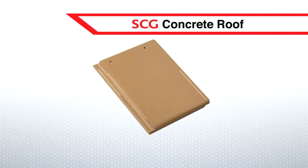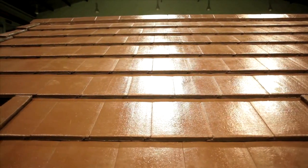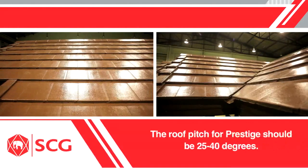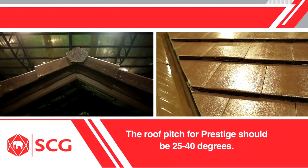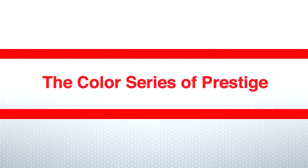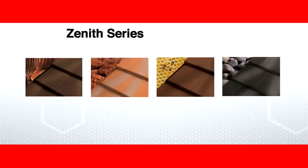The Prestige Tile of SCG Concrete Roof is 33 cm in width and 42 cm in length, and weighs 5.2 kg per piece. The required quantity is 10 to 11 pieces per square meter. The roof pitch for Prestige should be 25 to 40 degrees. There are two color series of Prestige: Horizon Series in Earth Tone Colors, and Zenith Series in Yellow Gold Colors.